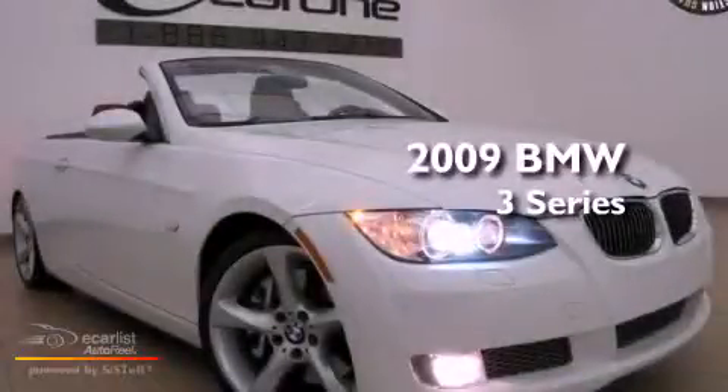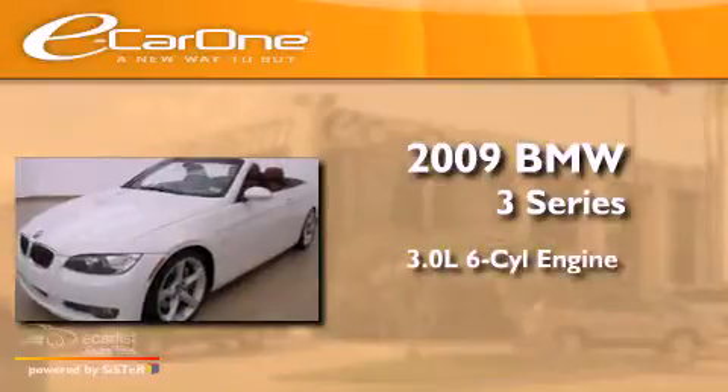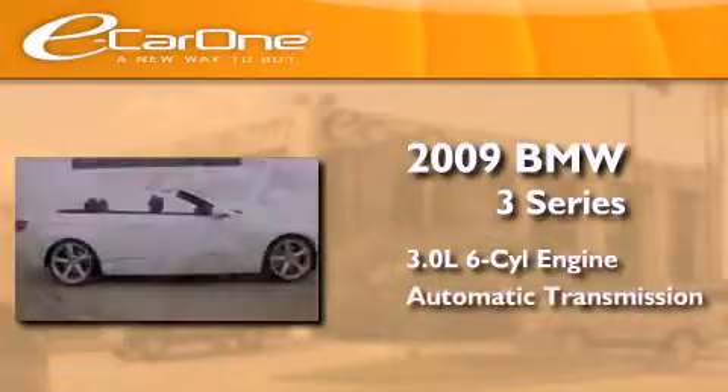This is a 2009 BMW 3-Series. It features a 3.0-liter six-cylinder engine and an automatic transmission.